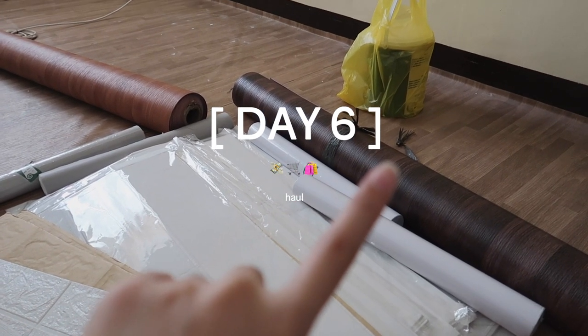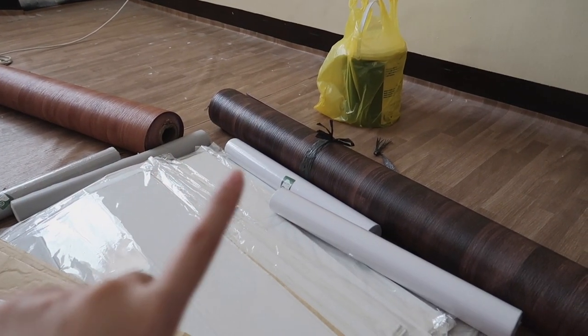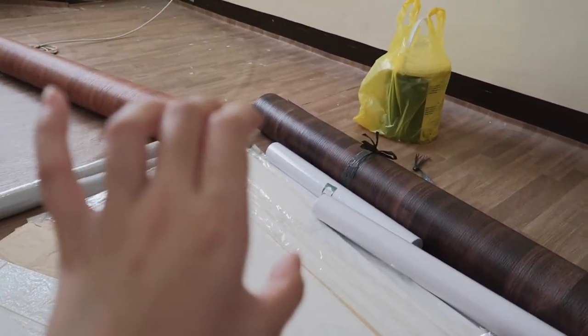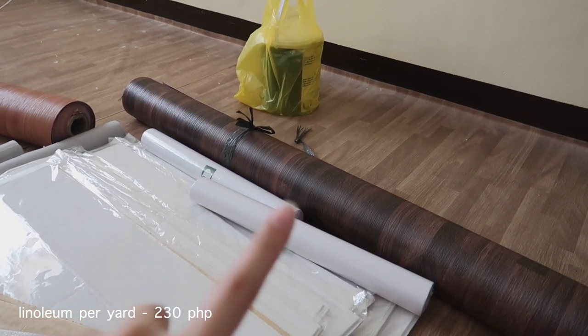So pinili ko na lang mag-linoleum ulit guys. Kasi first of all, hindi siya time-consuming — ang dali lang ilagay. Plus pantay pa — hindi ka pa nagdi-dikit isa-isa. Tapos budget-friendly kasi — magkano lang to? 1,600. Ayan na siya — 7 yards.